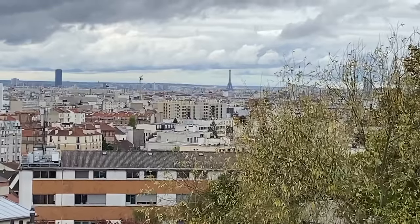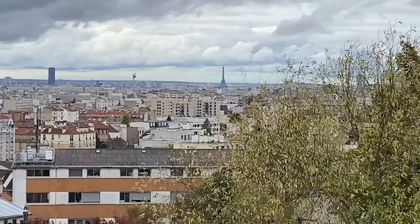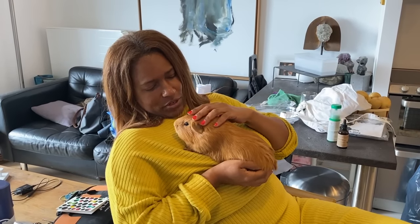Oh, that is so pretty! And the big tower on the left is the Montparnasse Tower — is that the black building? Yeah, the tall black building. Samson would be so jealous right now — Samson's my dog. He would be very jealous.